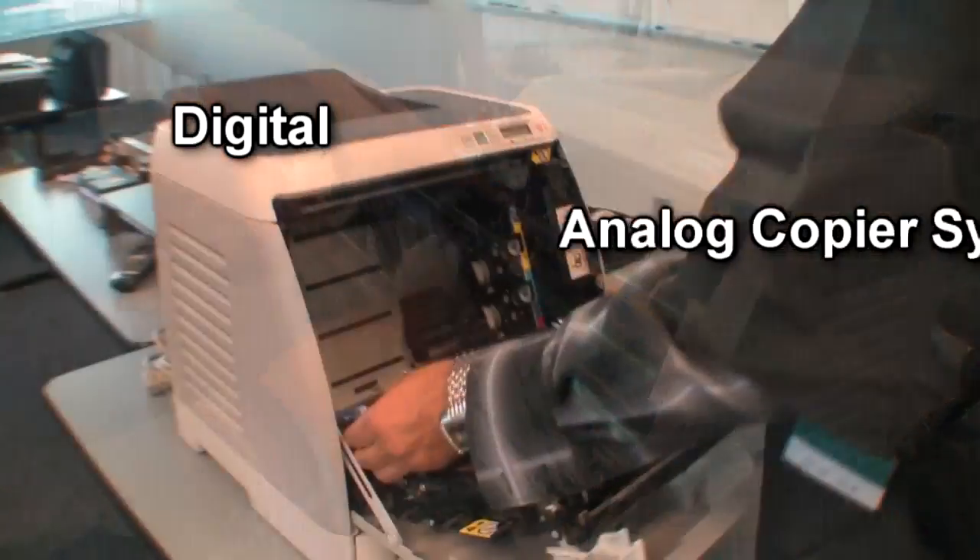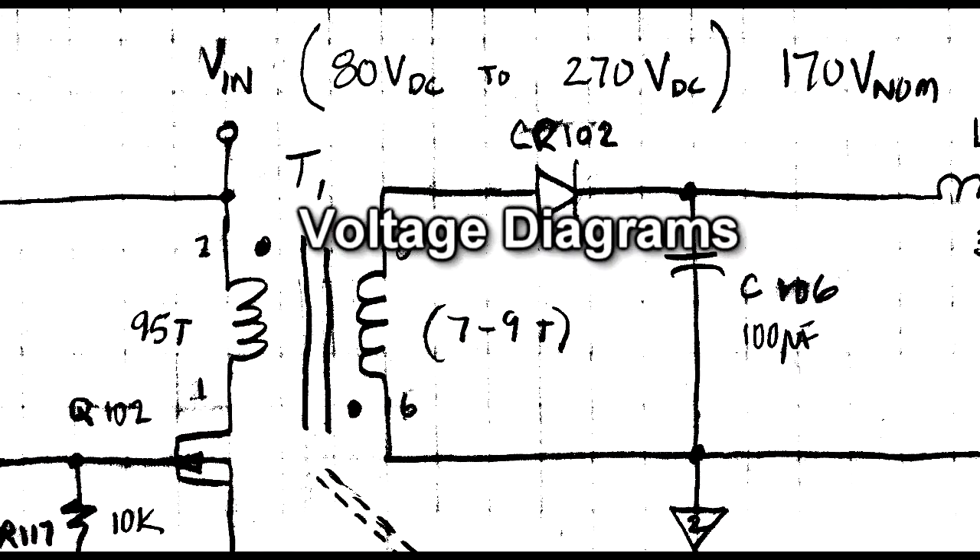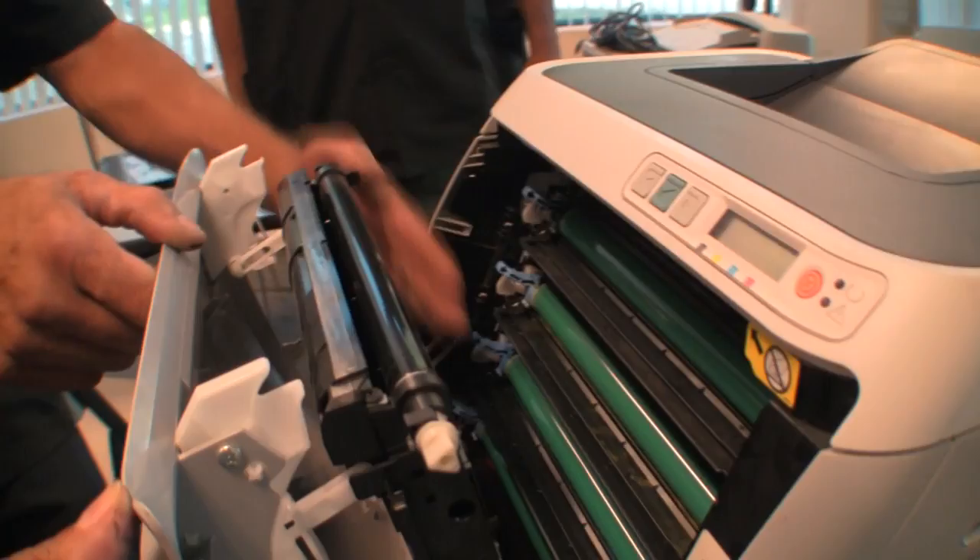Students learn about the digital and analog copier systems, troubleshooting techniques, voltage diagrams, preventative maintenance, and copy quality.